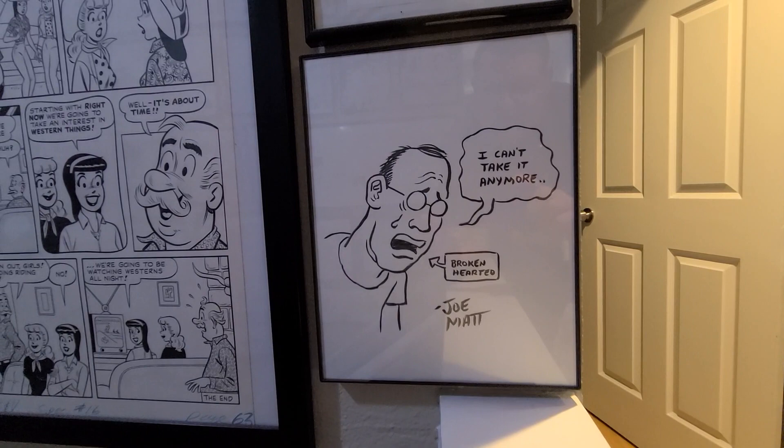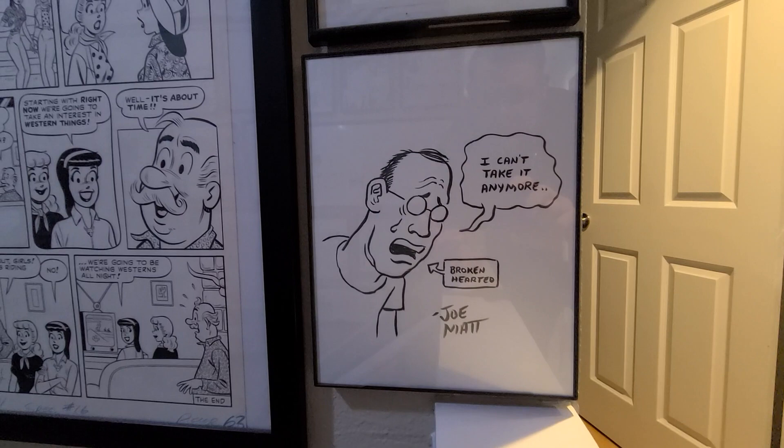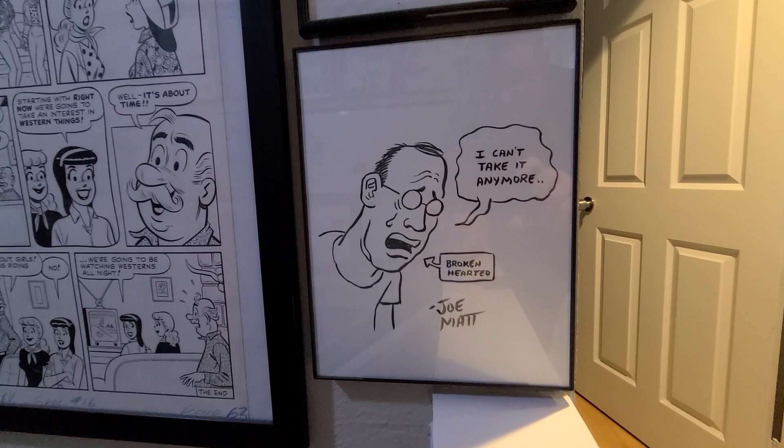Down here is just a little piece by Joe Matt from his comic Peepshow. Not sure what or who this was done for, but you don't see his art around very much and he hasn't produced much in his time. So I'm happy to have anything.